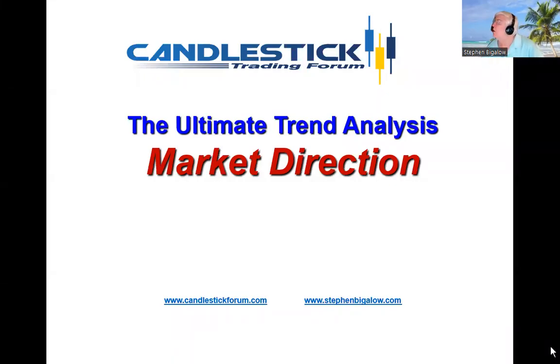Hello, my name is Steve Bigelow with the Candlestick Forum. I want to point out why patterns in not only an individual stock or trading entity, but in the market indexes, provide an immense amount of information that allow you to get accurate trend analysis.